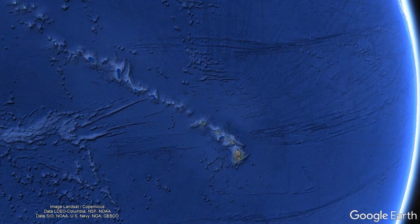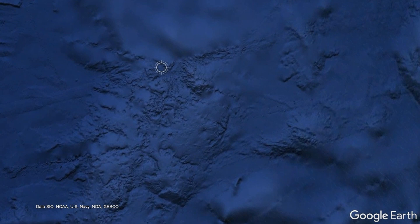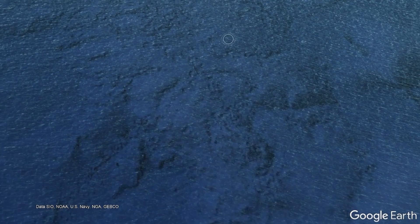The so-called Hawaiian-Emperor Seamount Chain, which exists due to this hotspot, stretches nearly 4,000 miles, almost touching Russia's Kamchatka Peninsula and the far western end of the Aleutians, with the oldest feature dated to 81 million years in age.